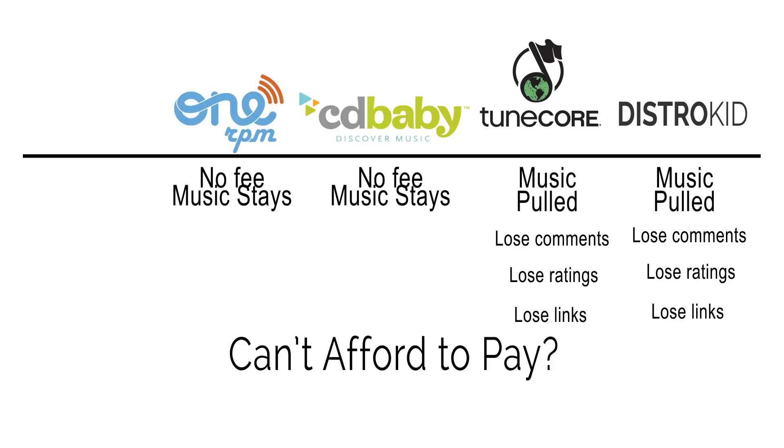Because of that, I think CD Baby and 1RPM — distributors that charge a one-time fee — are better because it's peace of mind. Once you pay the fee, it's done and you don't have to worry anymore. They're better in particular if you're not guaranteed to make money. If you're an established artist who knows you'll make money, you might consider TuneCore or DistroKid. But if you're not, CD Baby and 1RPM are the better choice.